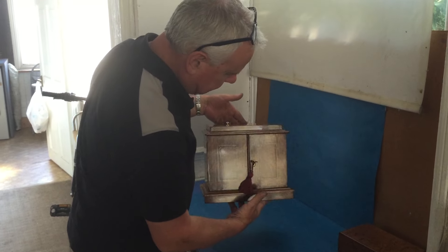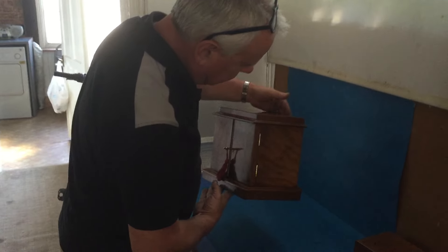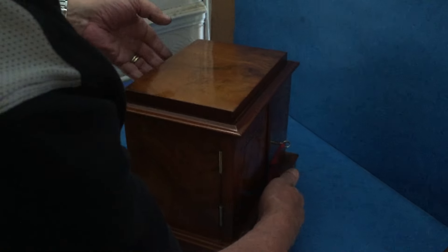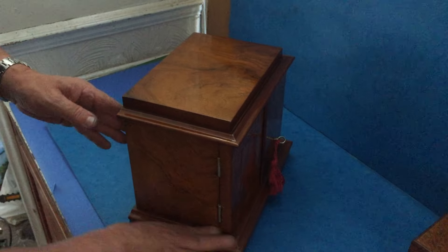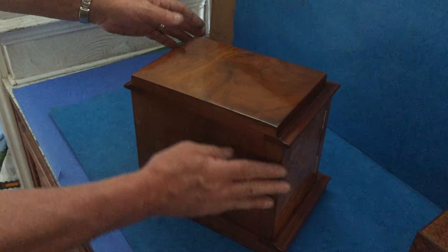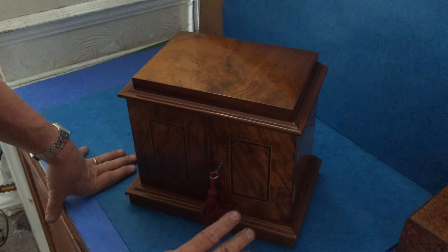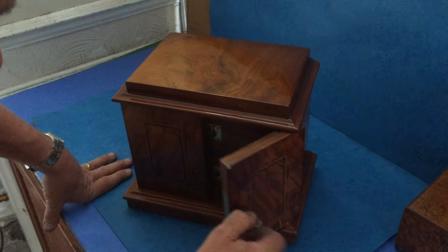This is a really pretty little Victorian 1880 cigar cabinet, but could just as easily be used by a man or a lady as a jewellery cabinet. It's walnut, a lovely piece of walnut, with ebony and boxwood inlaid doors.